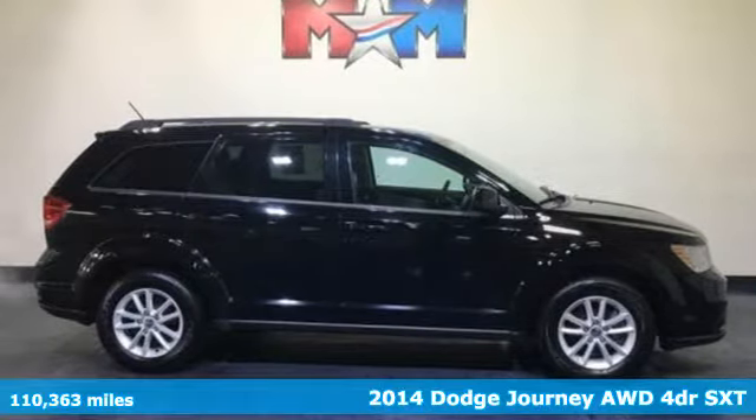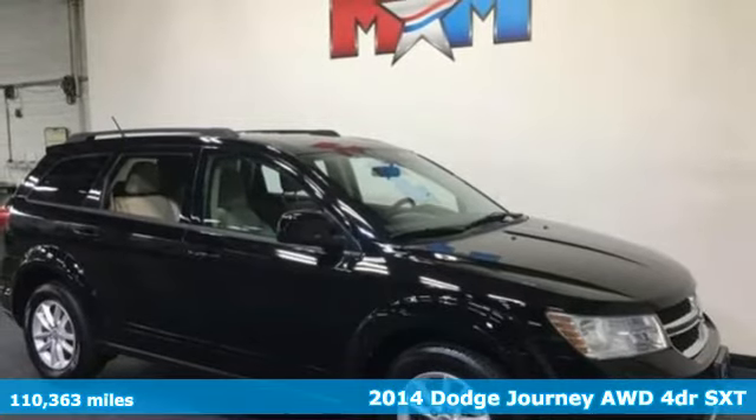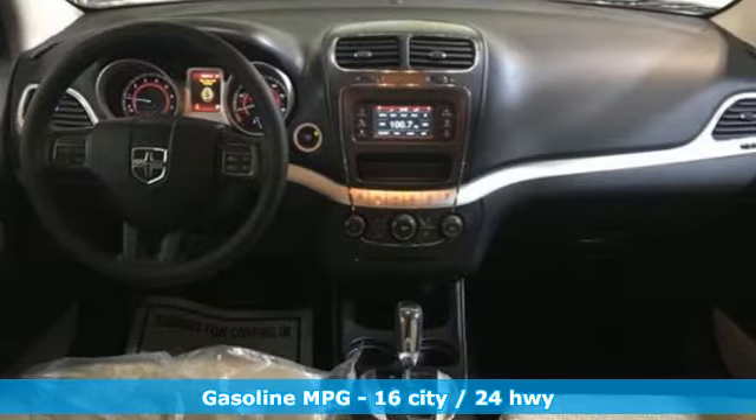It's a 2014 Dodge Journey. This journey can take you anywhere the road leads, and it can fit anything you need for the ride. It's well equipped with the features you need.